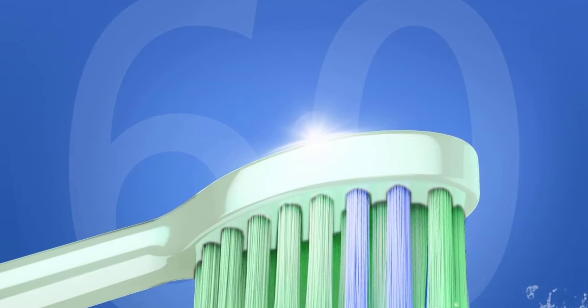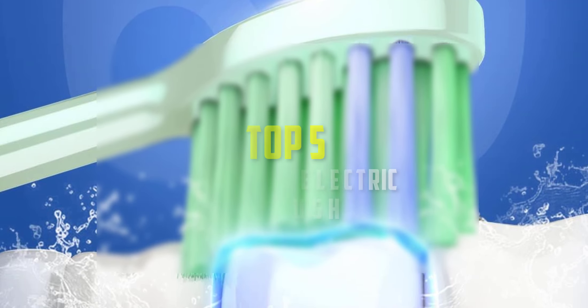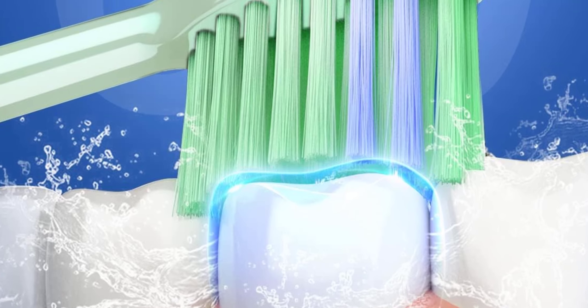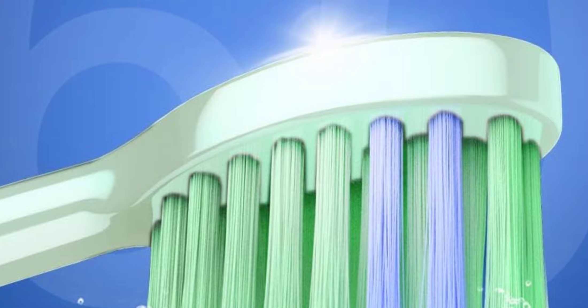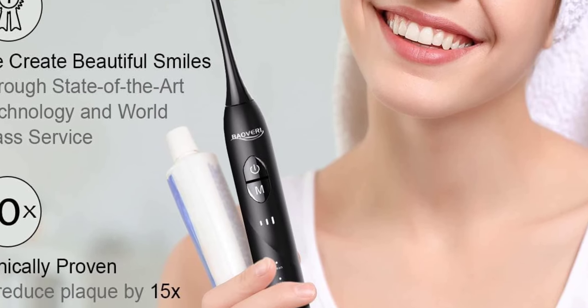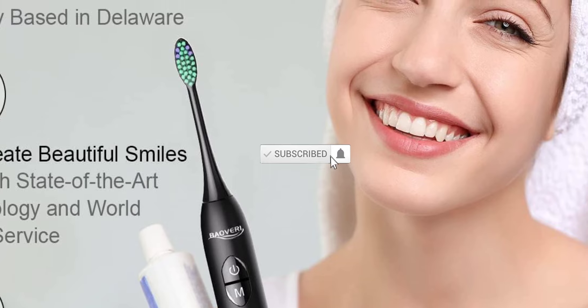Hello everyone, welcome back to our new video. In this video, I will give you more information about the best BAOVERI Sonic Electric Toothbrush that are available on the market. I made this list based on their quality, price, popularity, durability, user opinion, and more. If you need more information about these products, please check the link in the description section below. Don't forget to subscribe to this channel to view future videos. Okay, so let's get started with the video.